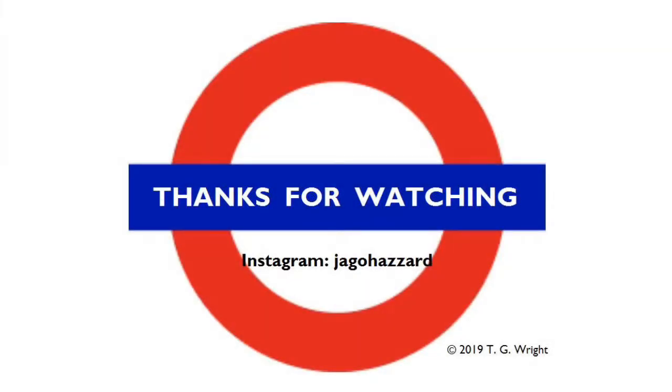Hope you enjoyed that relatively dimensional episode of Tales from the Tube. If you did, don't forget to like, share, comment and subscribe. It fills me with joy when people do. And I'll see you soon for another Tale from the Tube.